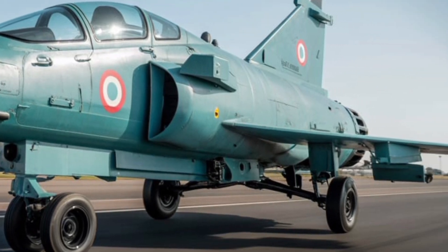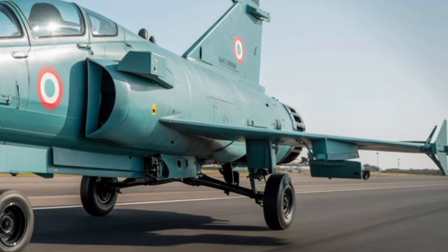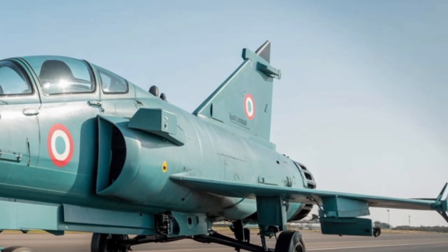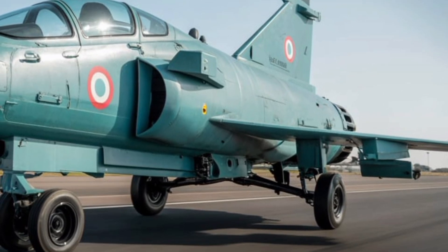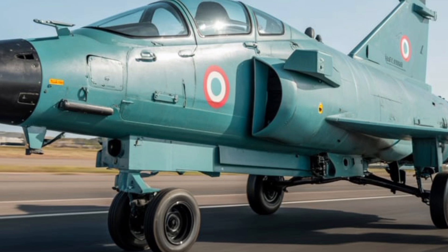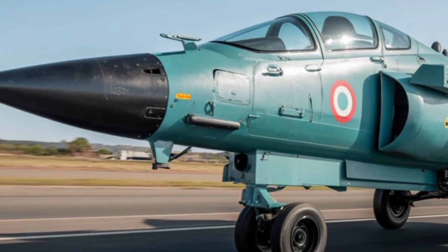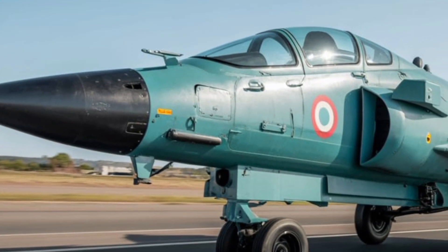The most noticeable aspect of the Tejas MK2's design is its increased size and redesigned airframe. The aircraft is now approximately 14.6 meters long, compared to the MK1A's 13.2 meters, and the wingspan is slightly increased as well. This stretch in the fuselage is not merely cosmetic — it allows for larger internal fuel storage, increased payload capacity, and more room for avionics and mission-critical systems.